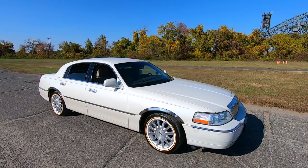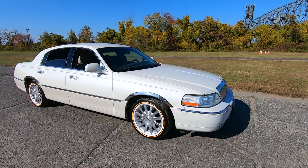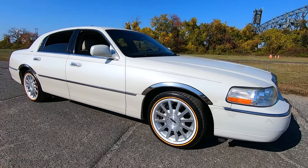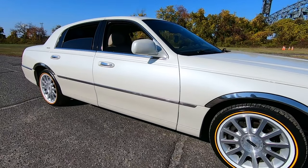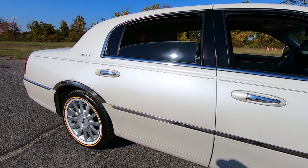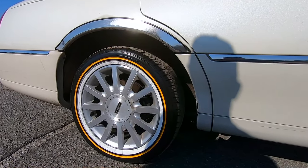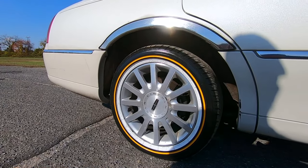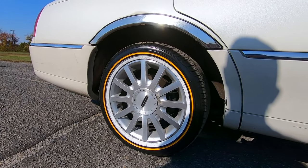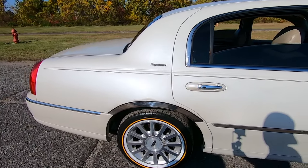It looks really nice. When we met up just a few minutes ago this thing was shining — the contrast of the blue sky, the fall foliage, and this thing is just glowing. Did you wash and wax it? Yeah, during the beginning of summer I compound and polished it. I use Meguiar's compound and polish. These Vogues are pretty pricey, huh? Yeah, all four set me back a little more than $1,200.